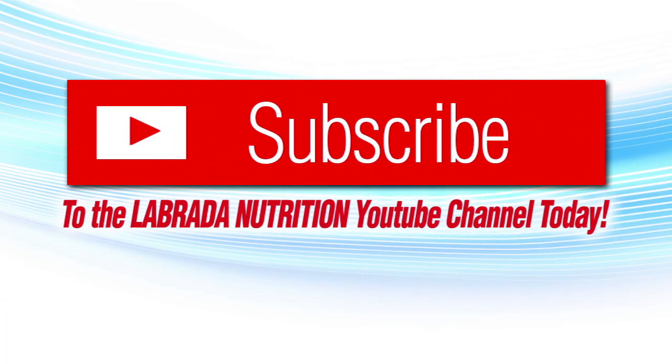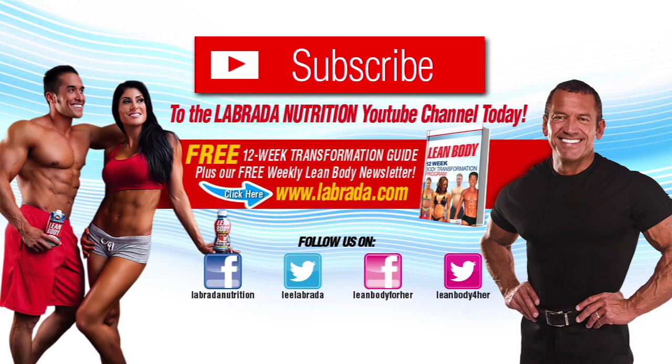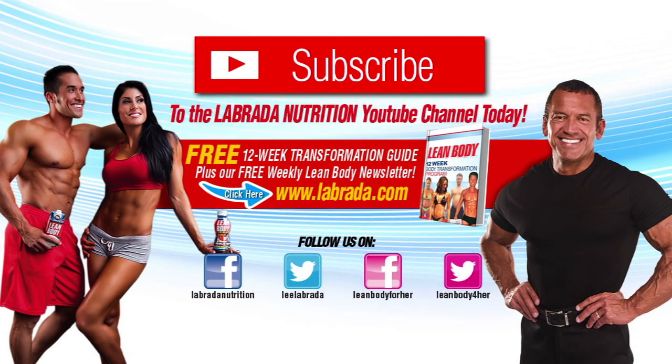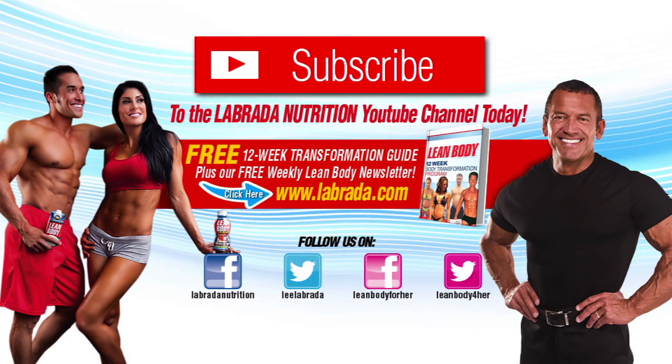Hi, Lee Labrada here. Click the subscribe button to be notified when we post new informative videos. Click on the book cover to get our free 12-week lean body transformation program. Be sure to join us on Facebook and Twitter. And ladies, for our lean body for her section, you can click on the pink buttons below.